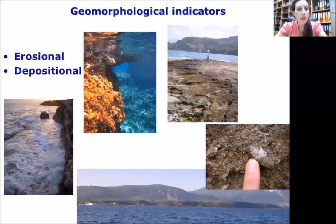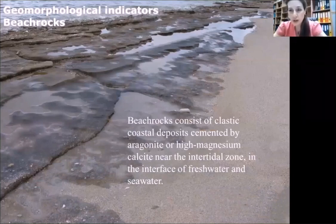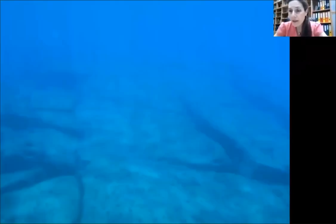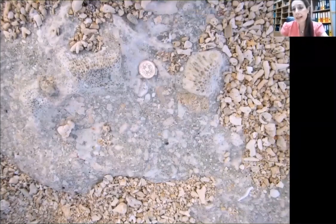Going to the geomorphological indicators, we have two different types: erosional and depositional. I will start with erosional geomorphological sea level indicators, and especially beach rocks. Beach rocks consist of clastic coastal deposits cemented by aragonite or high-magnesium calcite near the intertidal zone, at the interface of fresh water and seawater. We may have either emerged or submerged beach rocks used as sea level indicators, and since lithification takes place at the coastline, beach rocks have been used as indicators in Quaternary sea level and neotectonic studies.